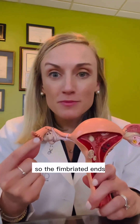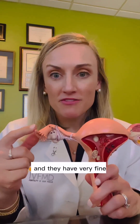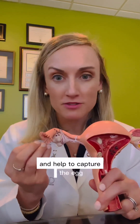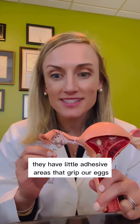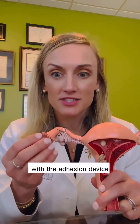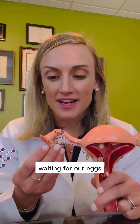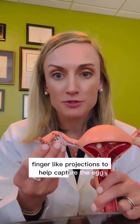The fimbriated ends are critical to helping capture the egg, and they have very fine little finger projections that can actually envelop the whole ovary and help to capture the egg. They have little adhesive areas that grip our eggs and help transport it into the tube. It's thought that after ovulation, this occurs within 15 to 20 minutes — that's how quickly the egg is in the fallopian tubes. Additionally, these fimbriated ends with the adhesion device may store sperm and hold the sperm at the ends, waiting for our eggs. Fimbria are soft, flexible finger-like projections to help capture the egg.